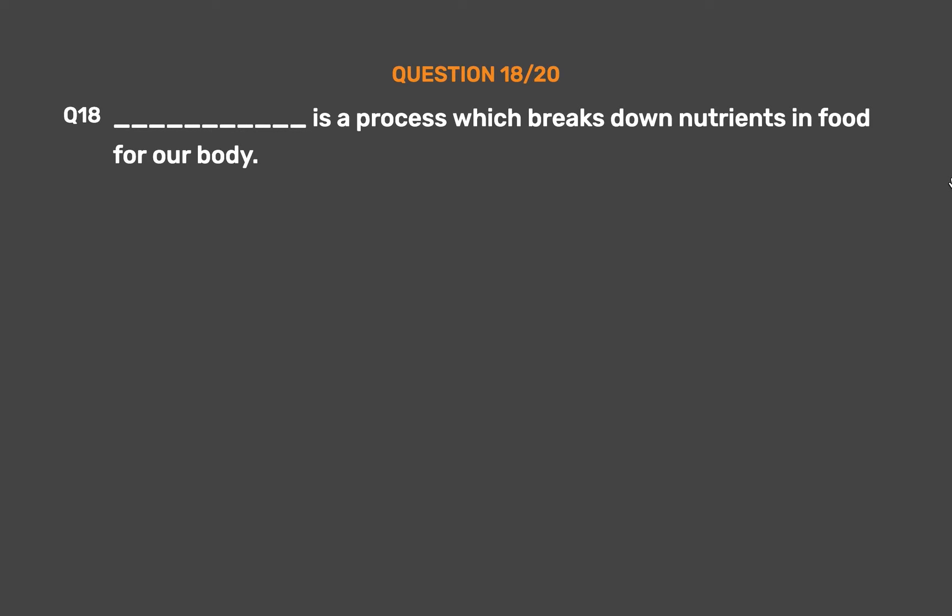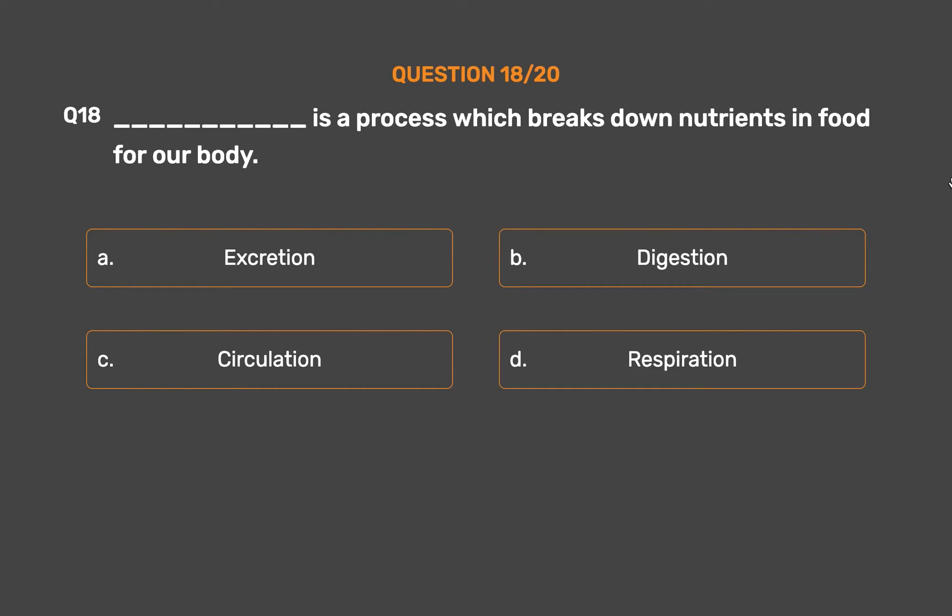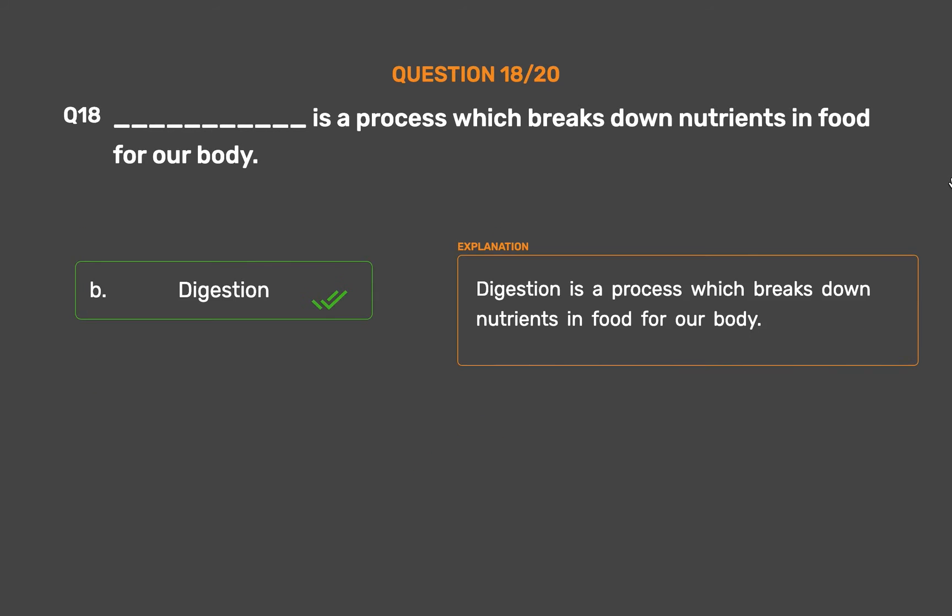Question number 18: ___ is a process which breaks down nutrients in food for our body. Option A: Excretion. Option B: Digestion. Option C: Circulation. Option D: Respiration. The correct answer is Option B, Digestion. Digestion is a process which breaks down nutrients in food for our body.